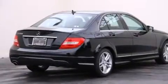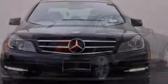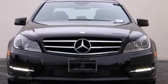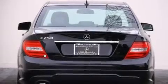Its top features and packages include the Premium One Package, a Power Moon Roof, XM Satellite Radio, the Sport Package, a Sport Suspension, and the heated seats can warm you up in seconds, keeping you and your passengers comfortable the whole trip.